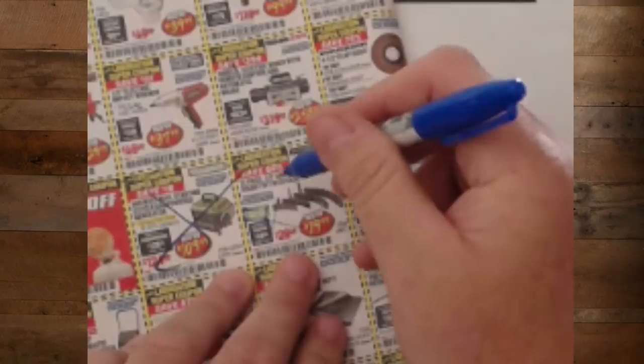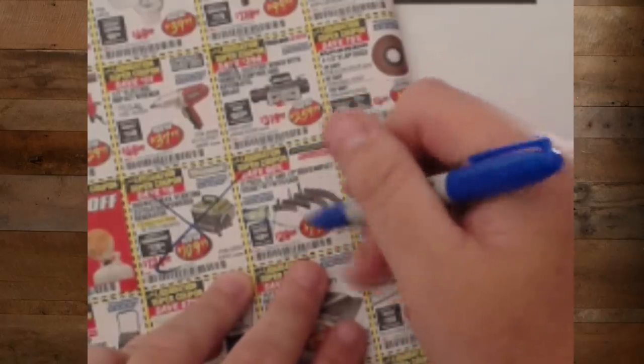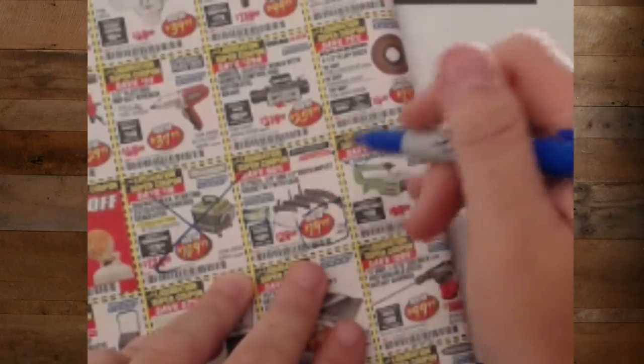Impact sets — 37-piece, three-eighths and half-inch impact set for $20. If you're looking for a get-started-right-now set for $20, you need to get that.